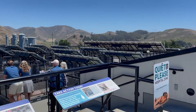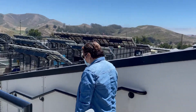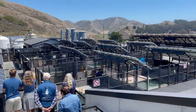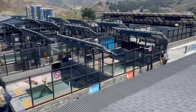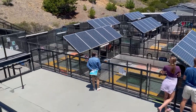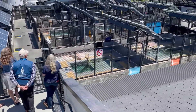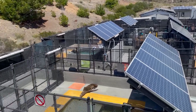The Marine Mammal Center is a private nonprofit U.S. organization established in 1975 for the purpose of rescuing, rehabilitating, and releasing marine mammals who are injured, ill, or abandoned. It was founded in Sausalito, California, by Lloyd Smalley, Pat Aragoni, and Paul Maxwell. Since 1975, the center has rescued over 23,000 marine mammals.